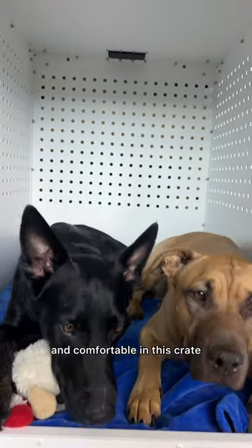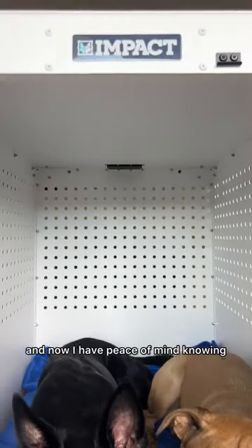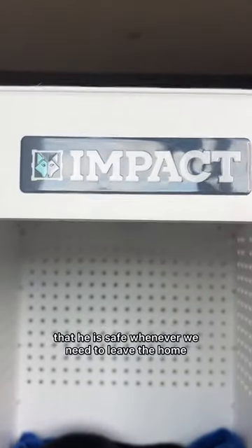He was very at peace and comfortable in this crate, and now I have peace of mind knowing that he is safe whenever we need to leave the home.